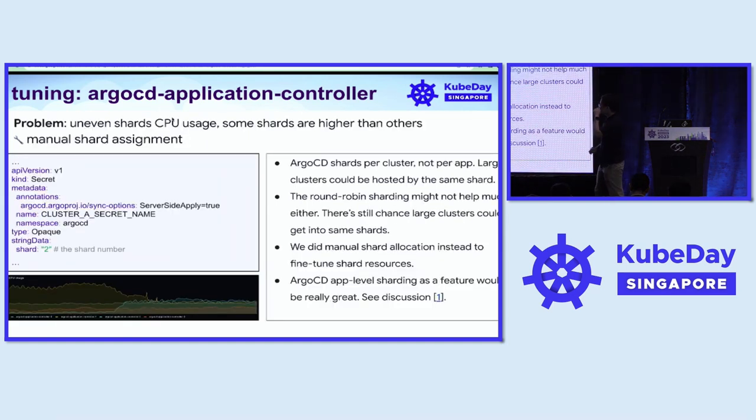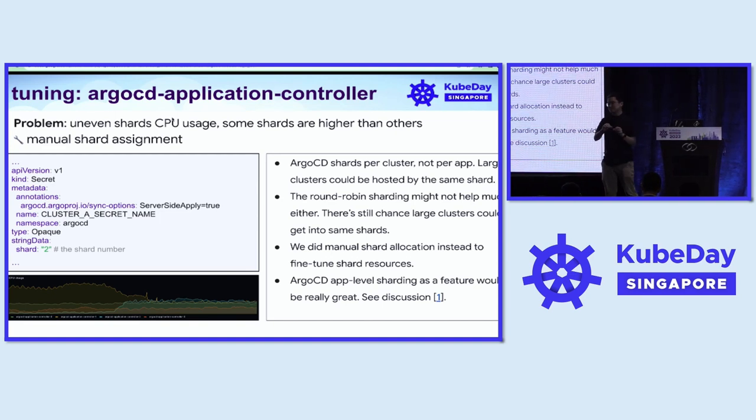After implementing shards, we started seeing the shards consuming CPU utilization unevenly — an imbalanced CPU consumption across the shards, where some shards consume much higher CPU than others. Because ArgoCD shards per cluster and not per app, the largest clusters can technically get assigned to the same shard, creating an imbalanced workload. ArgoCD released a new Round Robin sharding algorithm, but this might not help much either since the largest clusters can still be assigned to the same shard. To solve this, we did manual shard allocation to ensure our largest clusters are spread across the shards.